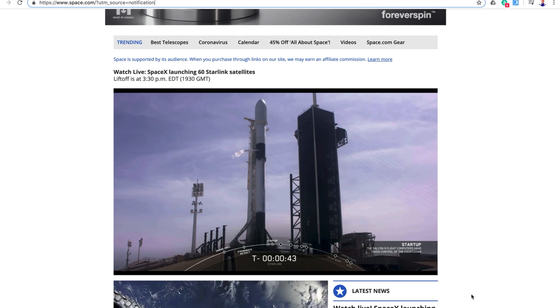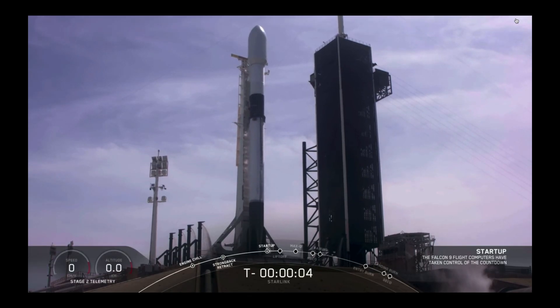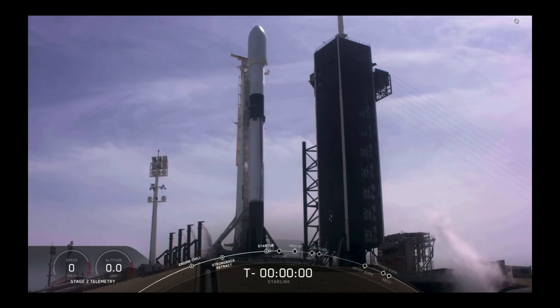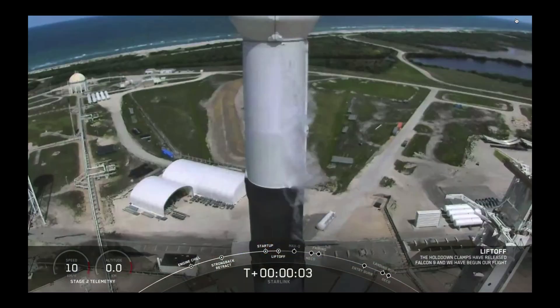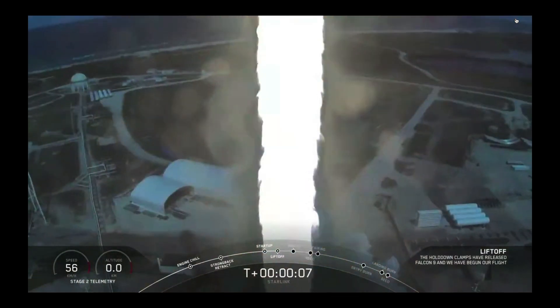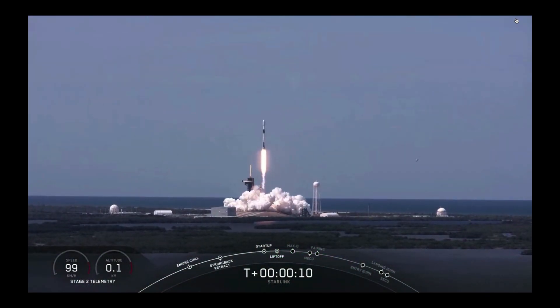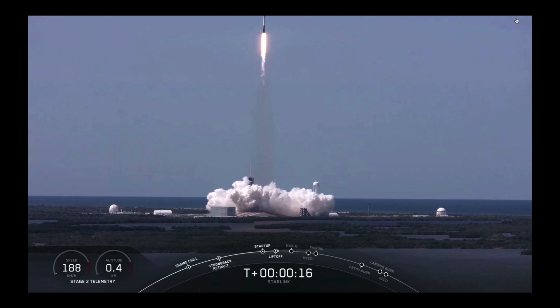LB is go for launch. 7, 6, 5, 4, 3, 2, 1, 0. Ignition, liftoff. Falcon 9 is pitching downrange. Stage 1 propulsion is nominal.